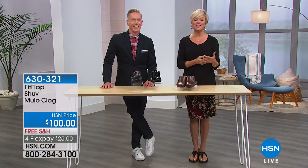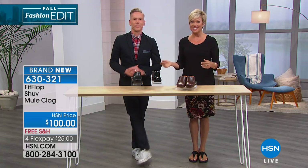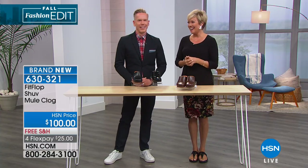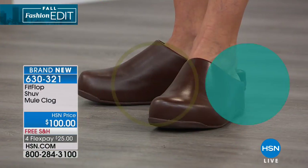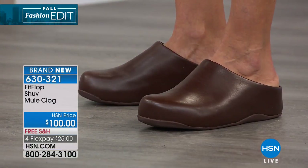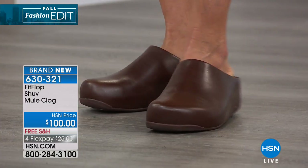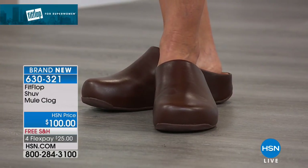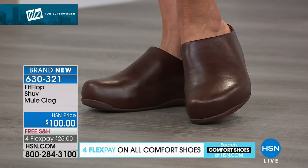It's going to be an amazing day and we continue with an incredible line — this is about world-class comfort. It's called FitFlop. If you know it, call us and share your experiences. This mule clog Doug just shared with me during the break has the same outsole as the sandal I am obsessed with, which is a reorder time and again.